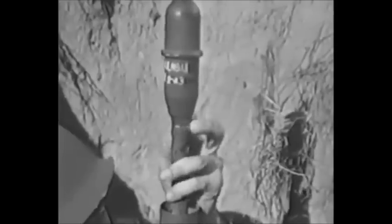Tank grenade — this is the most powerful weapon you carry. It makes you a walking arsenal. It weighs one and a quarter pounds, and it'll do a go-to-hell job on any light or medium tank.